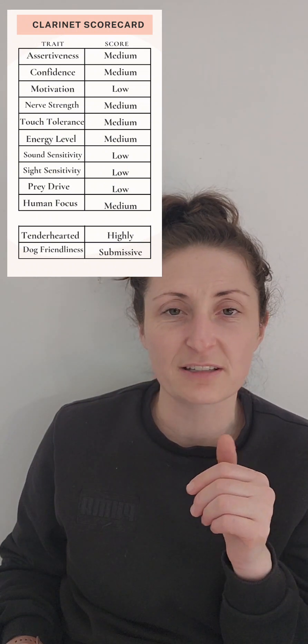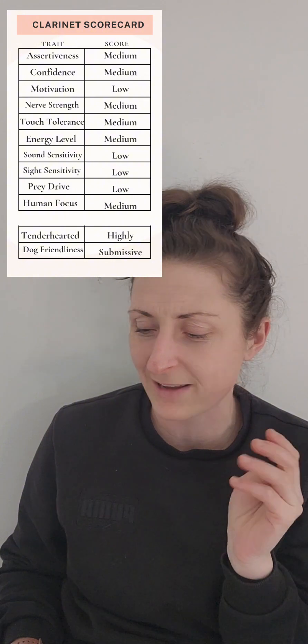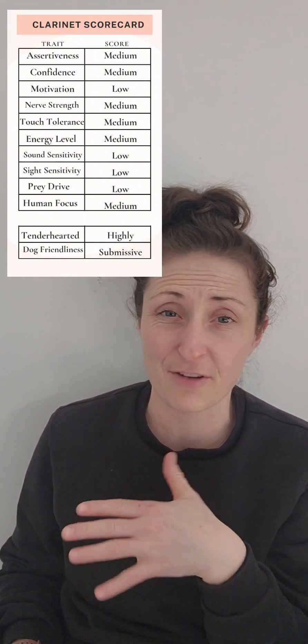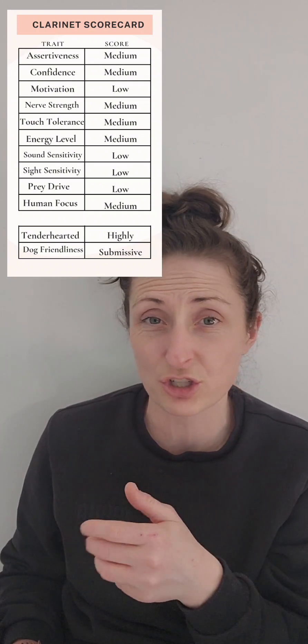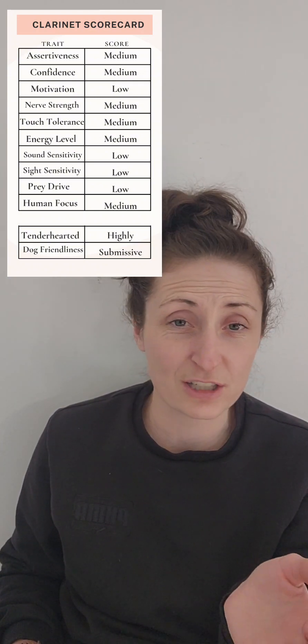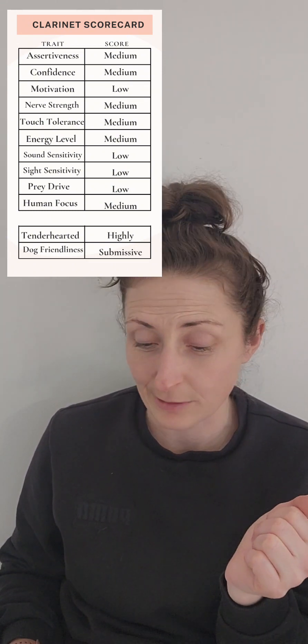Nerve strength and resiliency — the ability to handle stress. I noticed she yawned once, which is a sign of stress, so I scored her a medium. Otherwise she was fine. Nothing was really veering her off course — she continued on and tried everything. So I think she'll handle new situations well. I don't think it'll be a big deal, and that will grow and develop as well.